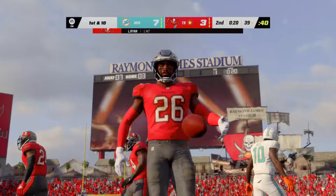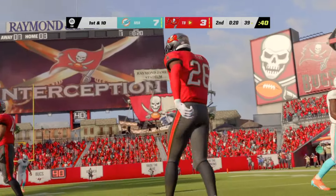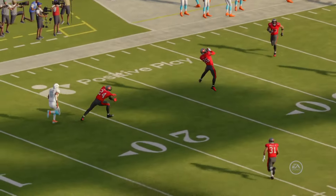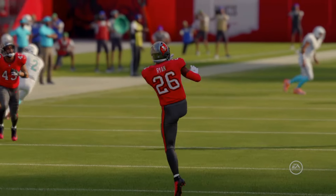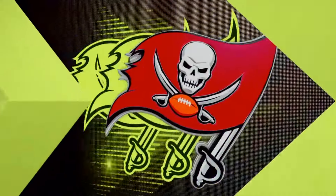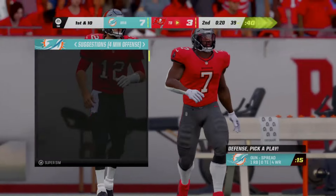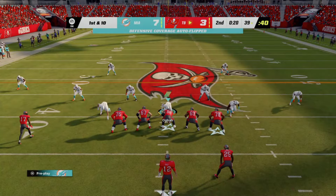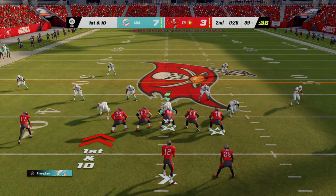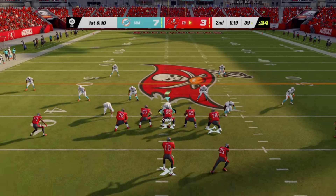Here's Tagovailoa on first and ten — the tackle going to be made at the 38. They asked him to take charge and get them to a spot where they could at least attempt to kick before the half, and he does just that. He didn't trust what he saw downfield, so he took it upon himself to get them into field goal range using his legs. That's coming through with a play they needed in a big spot.